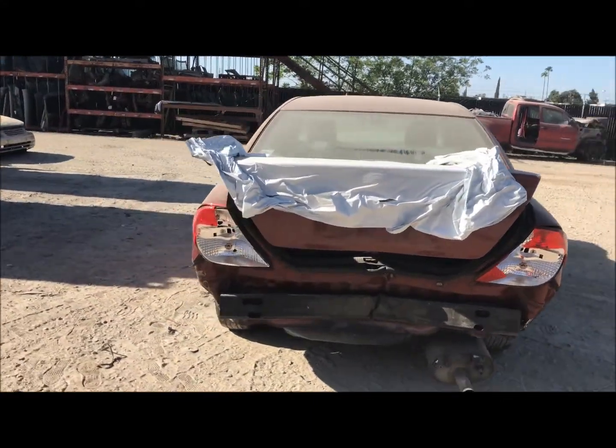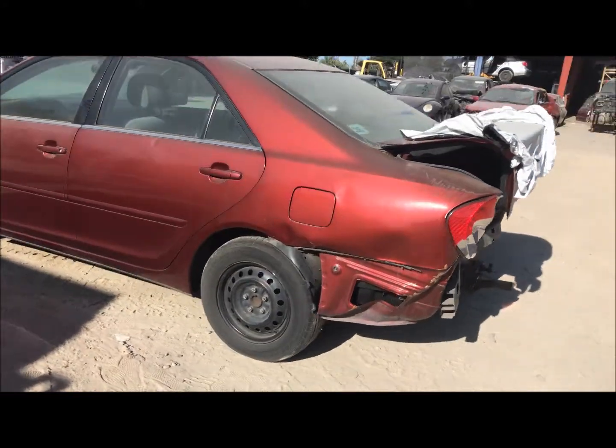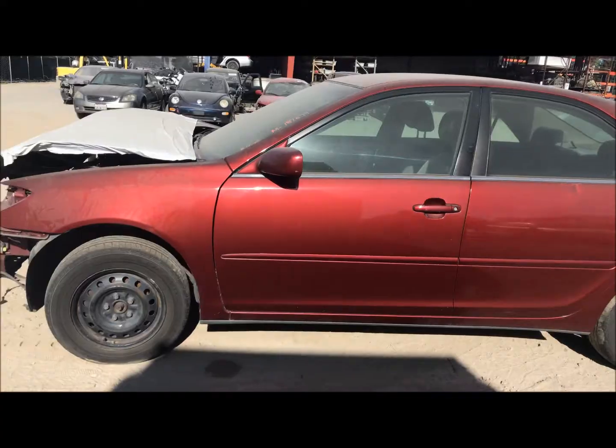The rear end of the car is pretty damaged, as you can see there. Nothing is going to be usable back there. The rear door has got a pretty big dent in it on the driver's side, but the front is okay.